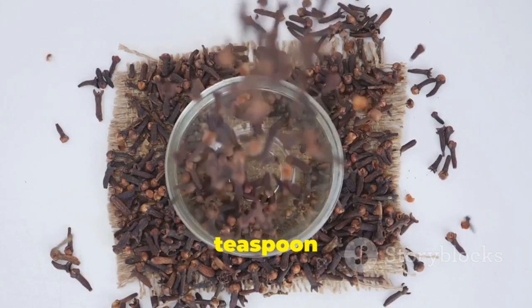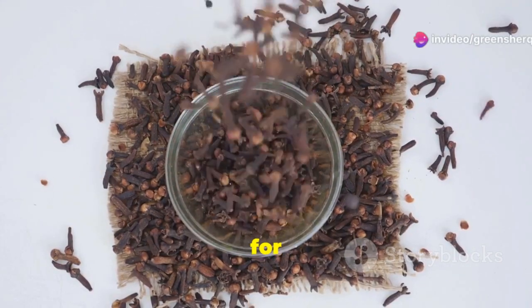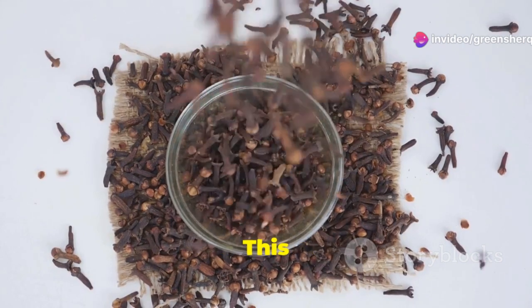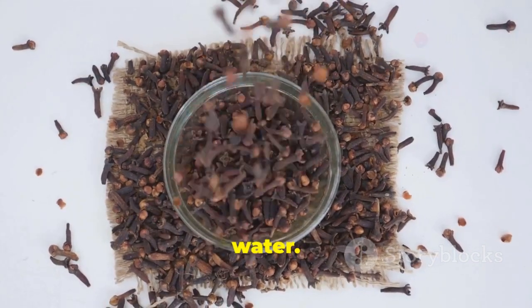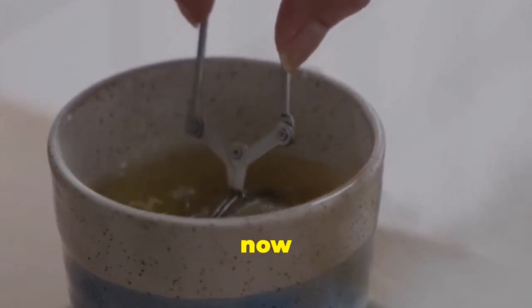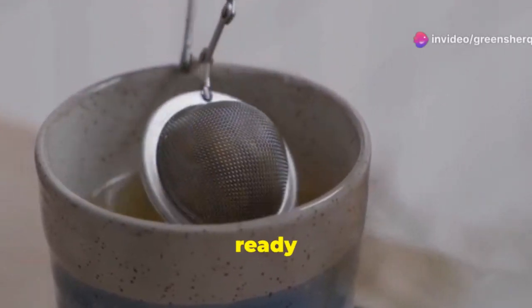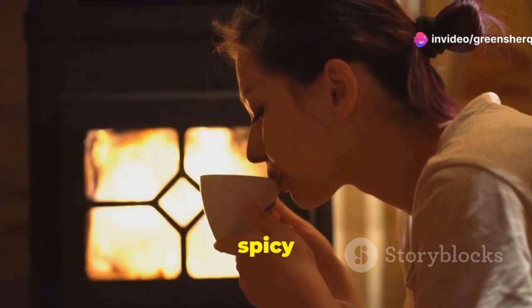Start by measuring out a teaspoon of cloves. Pour hot water over them and let them steep for about 10 minutes. This allows the essential oils and beneficial compounds to infuse into the water. After steeping, strain the water to remove the cloves. What you have now is a warm, aromatic drink that is ready to be enjoyed. Sip it slowly, savouring the rich, spicy flavour.